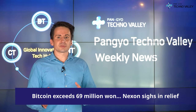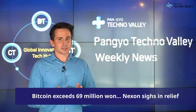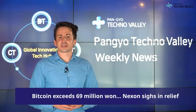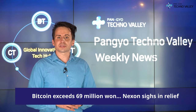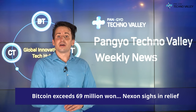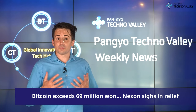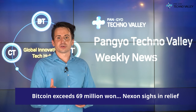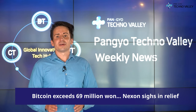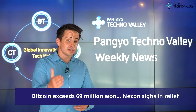However, the situation has been reversed as the heads of the U.S. financial and monetary authorities have taken a more favorable stance on cryptocurrencies. U.S. Securities and Exchange Commission SEC Chairman Gary Gensler made a statement at the U.S. House Committee on Financial Services hearing on October 5th local time, and said that the SEC had no plans to ban cryptocurrencies. Jerome Powell, chair of the Federal Reserve of the United States, also said earlier this month that he had no intention of banning cryptocurrencies, including stablecoins.